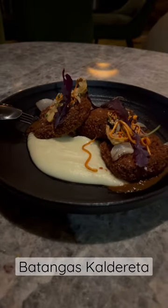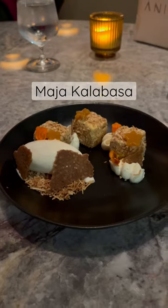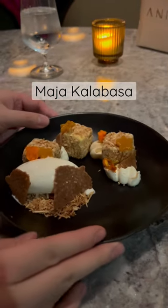Our last savory dish of the night was some breaded beef tongue with pureed potatoes. For dessert, we got some roasted rice ice cream and kabocha custard.